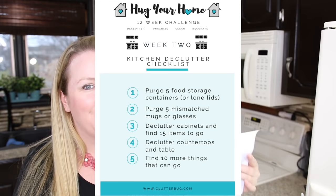For this week's challenge, we are decluttering the kitchen, but we are not pulling everything out and making a giant mess. This is lazy decluttering — quick and easy.